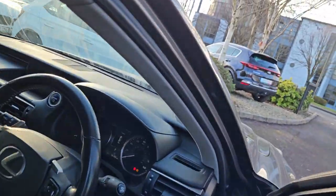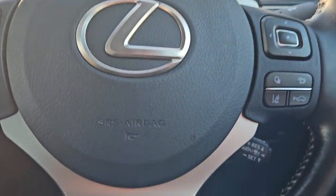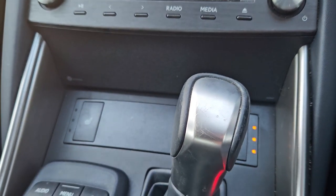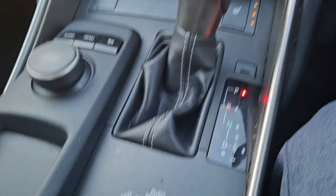Inside we have a leather steering wheel with cruise and multimedia controls. There is a beautiful black leather interior with a lighter grey roofline, along with two-zone climate control and heated seats in the front. We also have an automatic gearbox with selectable drive modes.